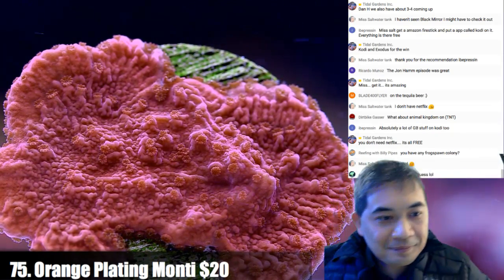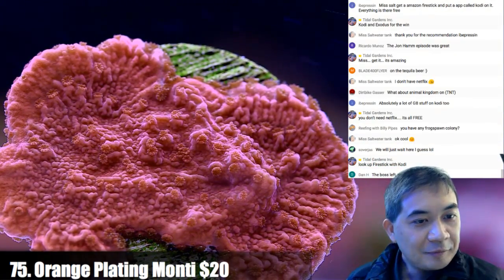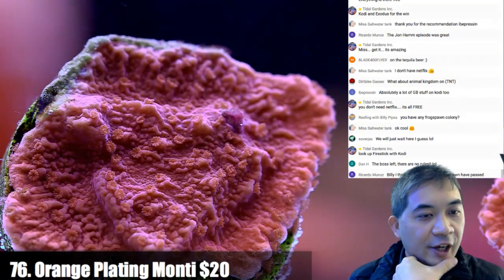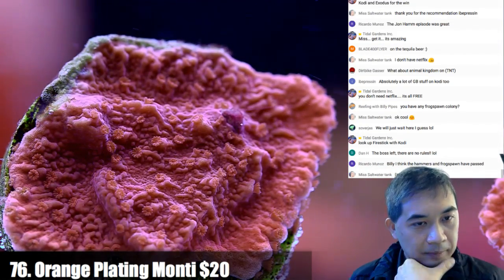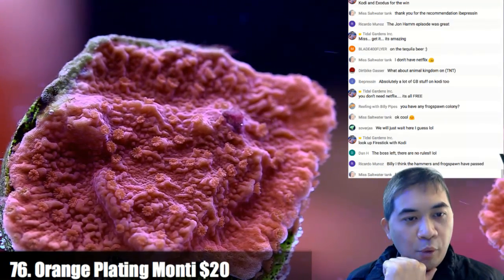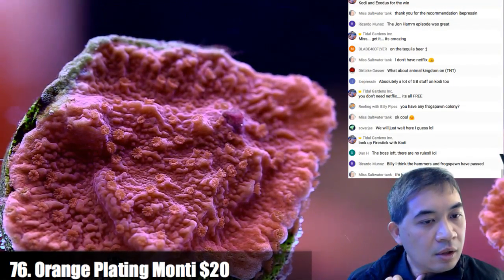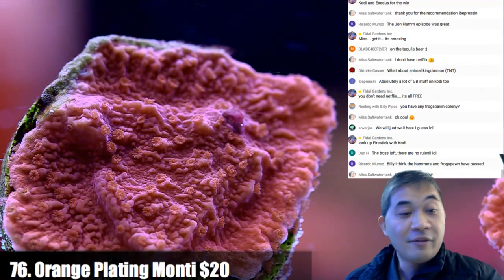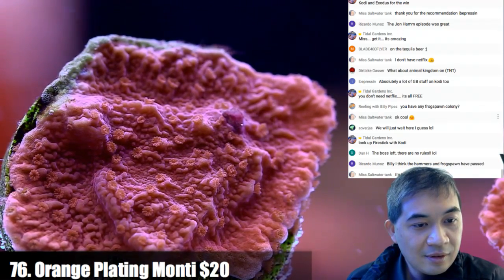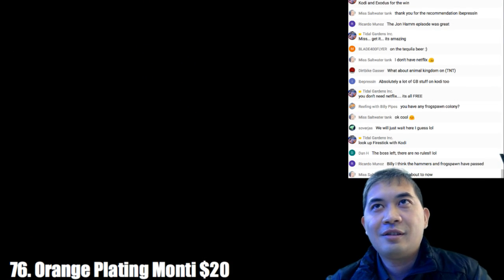And I'm back. Number 76. Do you have any frog spawn? I think there's only one so far — it was number 40-something, exactly. The boss left, there are no rules. I have no idea what happened when I was gone.